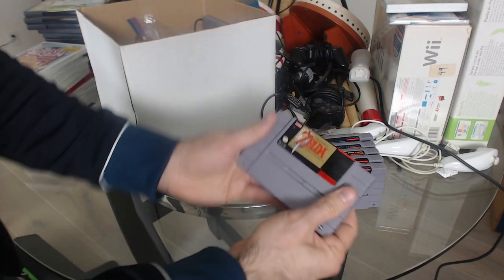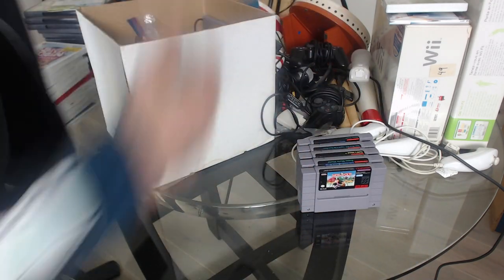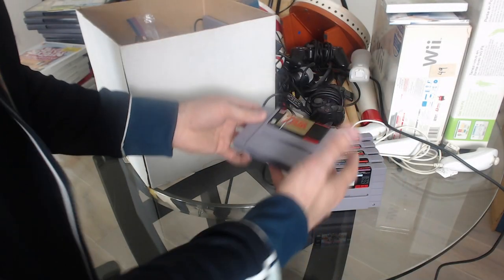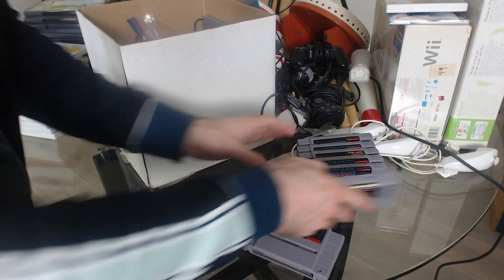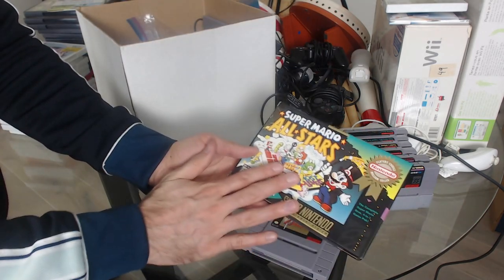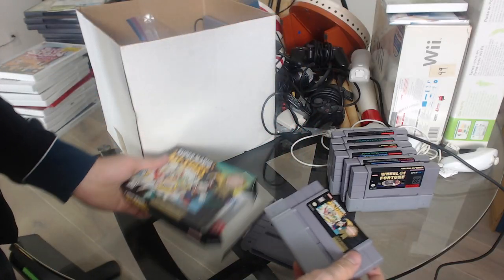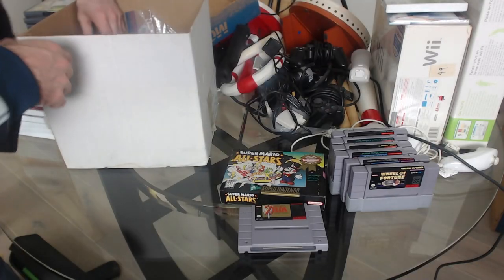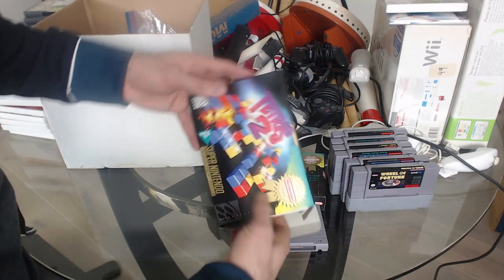Oh my sweet lord, we have A Link to the Past. You guys aren't going to believe this, but I actually don't own this game either. I used to when I was a kid but I ended up losing a lot of the games I used to have, which is unfortunate. This is incredible. And a little Wheel of Fortune. This keeps getting better — Super Mario All-Stars in the box! Are you serious? Bro, this is in like mint condition — very good condition. And next up we've got a copy of Tetris 2, also in very good condition with the box and the instruction manual. Awesome.